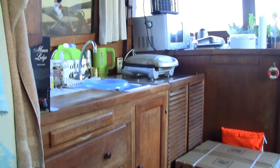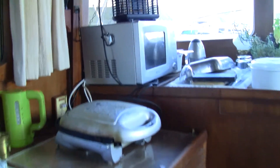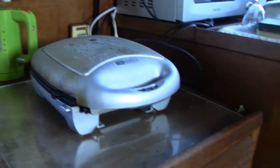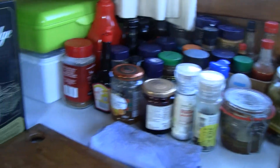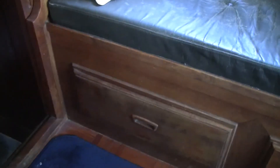Hi everybody! Here I got my kitchen on Savannah. As you can see, I got a microwave and grill, and under here I got my stove and oven, so lots of spices. Now I'm going to make this part also part of my kitchen, so I have to change everything.